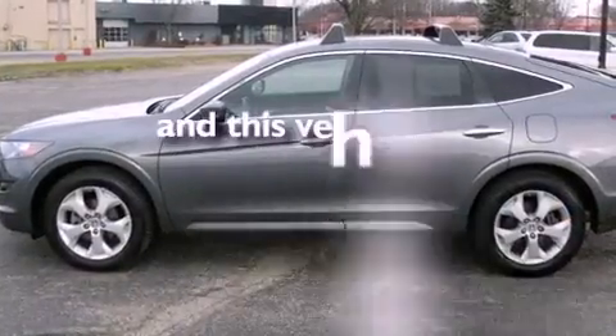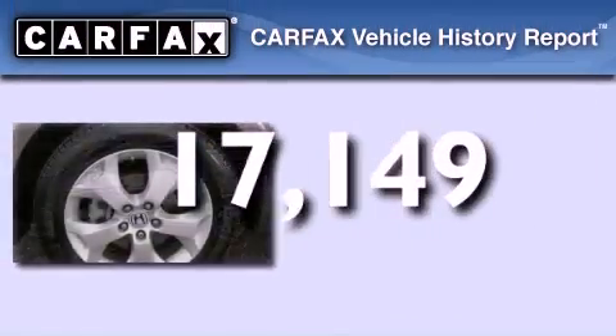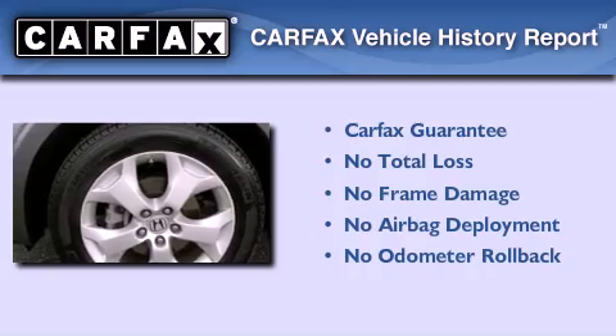This vehicle has fewer than 18,000 miles on the odometer, and this Honda qualifies for the Carfax buyback guarantee.